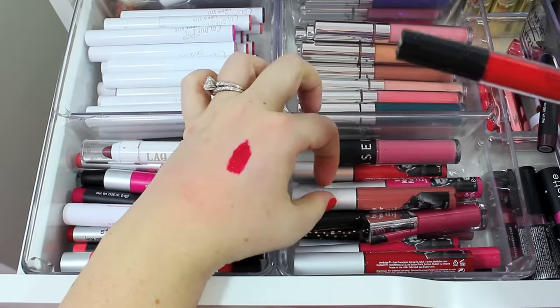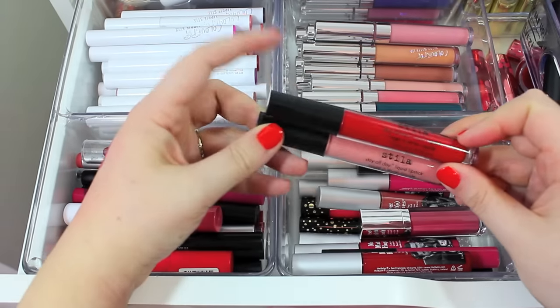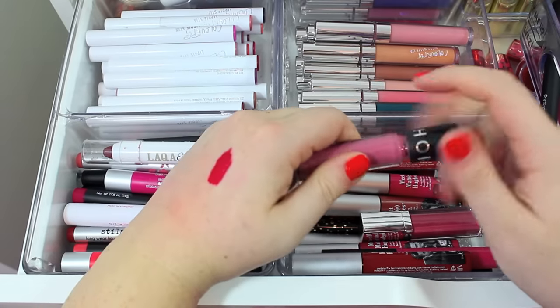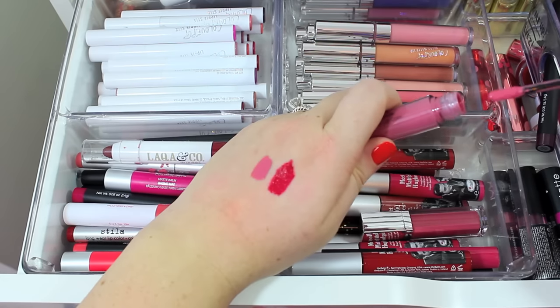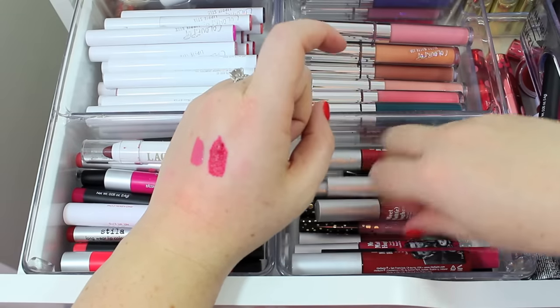I do love my Stila Liquid Lipsticks — these are some of my favorites. They literally stay in place all day long. I have one of these Sephora Luster Matte Longwear Lip Colors — I used to love this, I haven't worn it in the longest time, but it is a really gorgeous color and super comfortable on the lips. I think I'm going to have to wear this one before I decide whether or not to get rid of it, so I'll hang on to it for now.